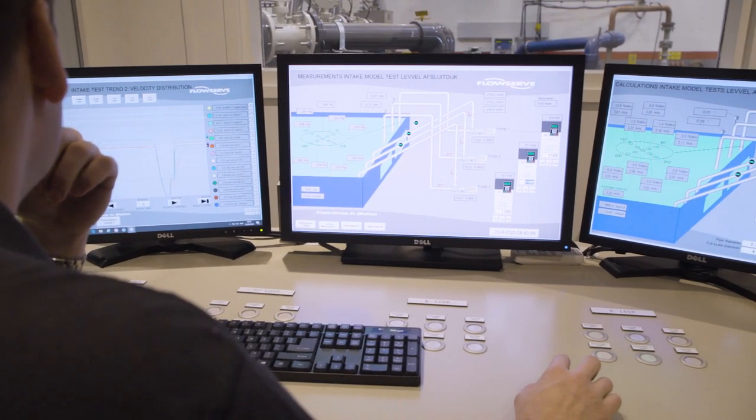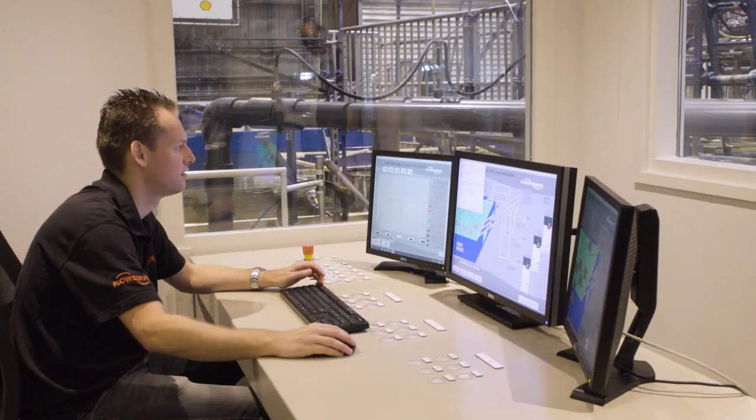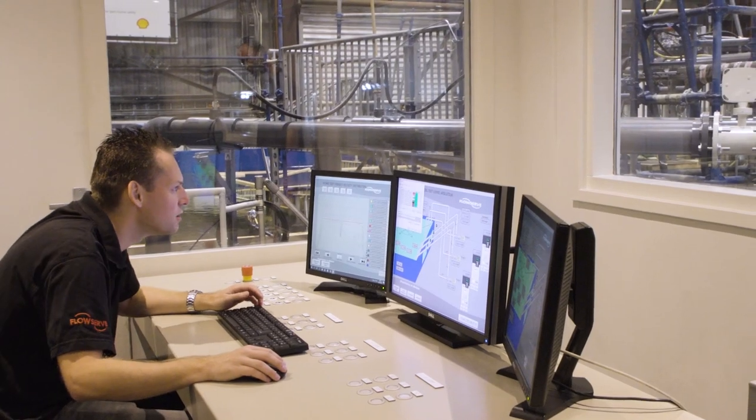Any possible scenario can be simulated from the control room. Parameters such as water level and number of pumps in operation can all be controlled here.